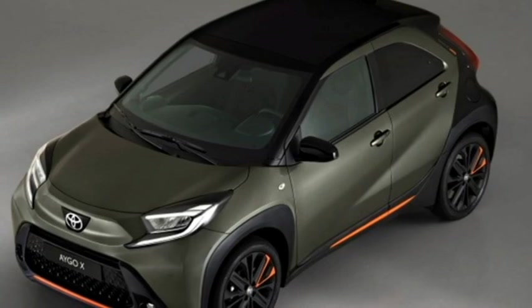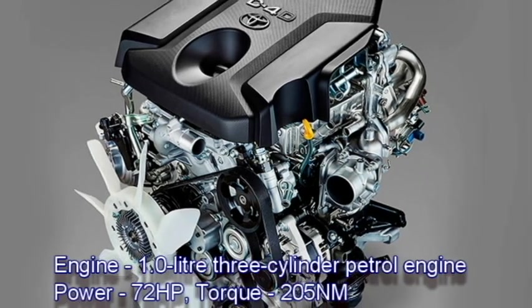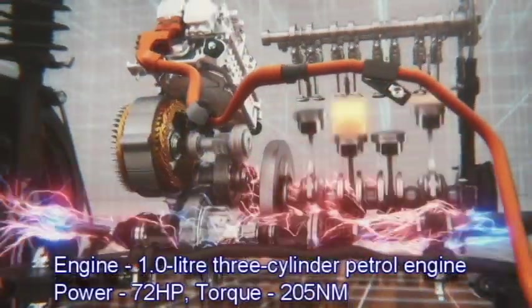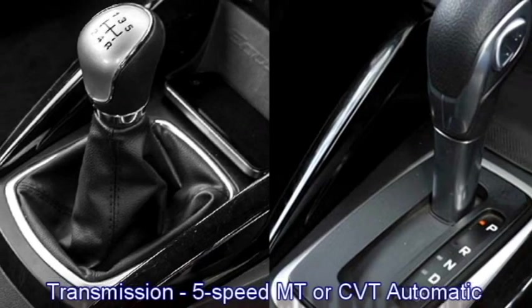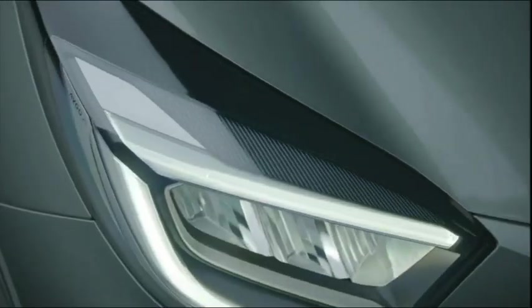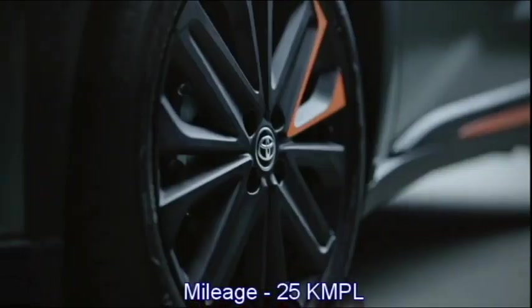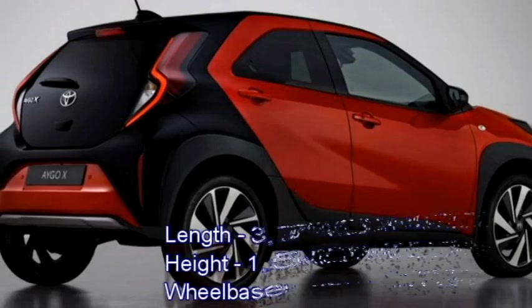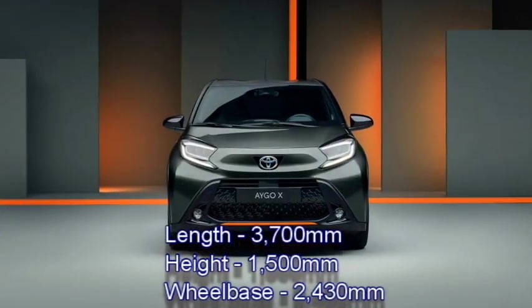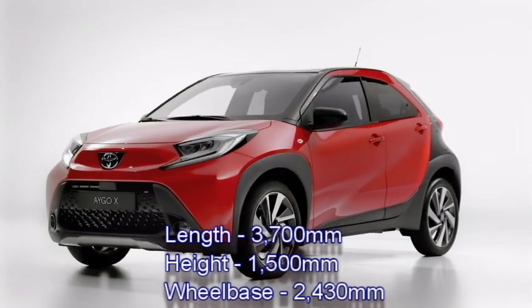In terms of power, the new iGOX will get a 1-liter 3-cylinder petrol engine which can generate 72 horsepower and 205 Nm of peak torque. The engine will be mated to a 5-speed manual or CVT automatic transmission. The SUV is able to deliver a mileage of 25 kmpl. The iGOX is 3,700 mm in length, 1,500 mm in height, and has a wheelbase of 2,430 mm.